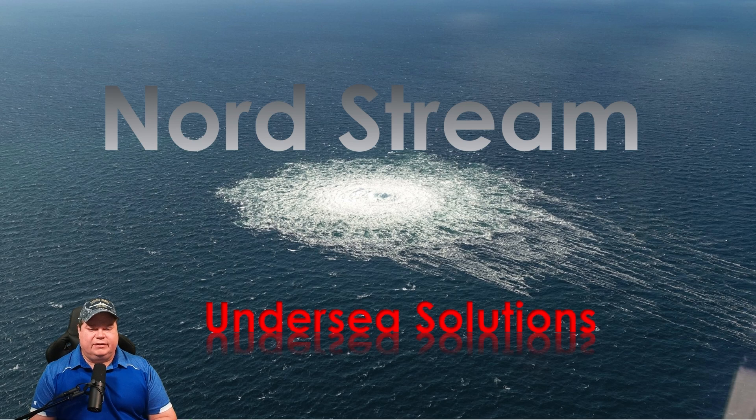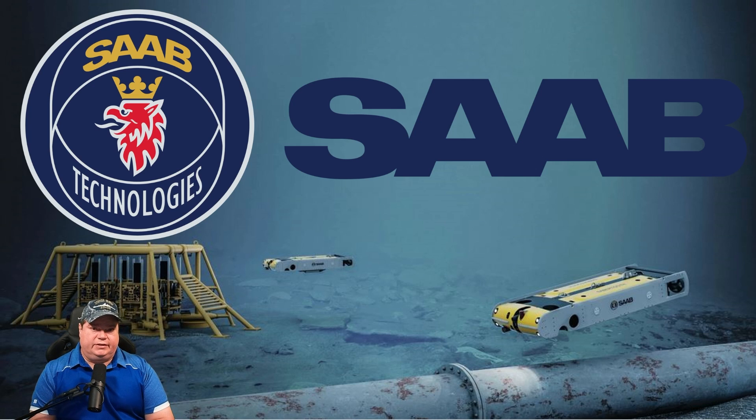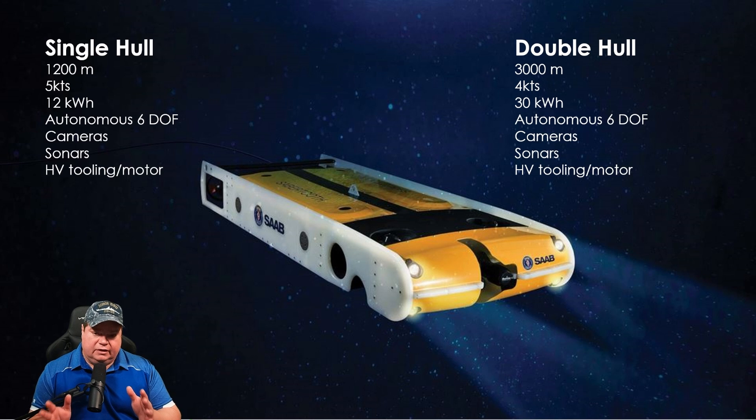Welcome back to another Naval News segment. Today we're going to talk about the Nord Stream explosions and some of the positive repercussions that have come out of that. Saab Technologies got my attention this week with their latest undersea rover that is both tethered or autonomous. We're going to go over its capabilities today because it's a really impressive piece of kit. Let's take a look at what Saab is offering with its Sabertooth line of undersea drones.